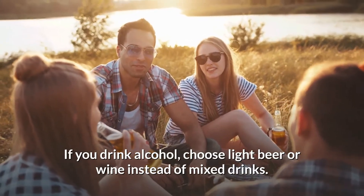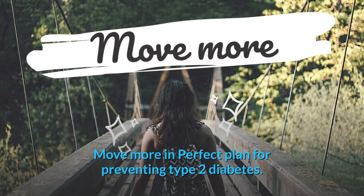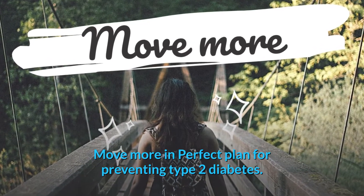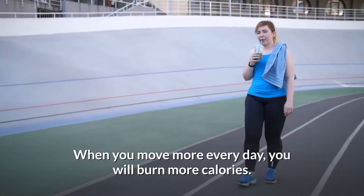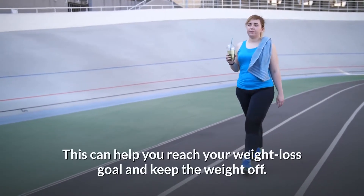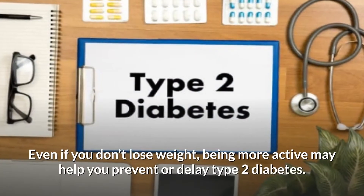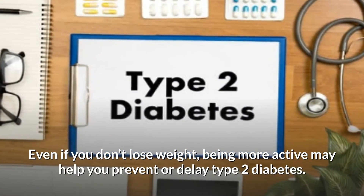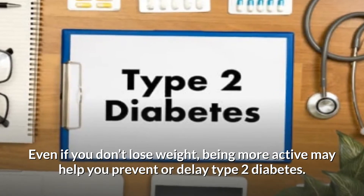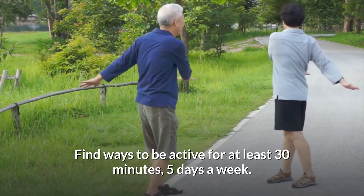If you drink alcohol, choose light beer or wine instead of mixed drinks. When you move more every day you will burn more calories, which can help you reach your weight loss goal and keep the weight off. Even if you don't lose weight, being more active may help you prevent or delay type 2 diabetes. Find ways to be active for at least 30 minutes, 5 days a week.